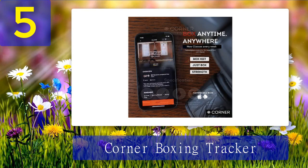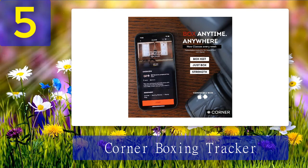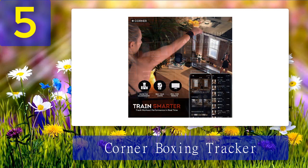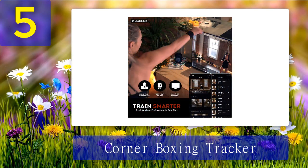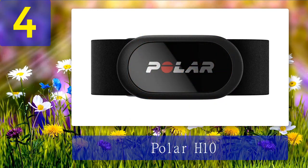You can even combine the Corner Boxing Tracker with a heart rate monitor like the Polar H10 to combine the data between your punches and your cardio for a whole overview of progress. Occasionally these can have issues being reliable with recording every punch.